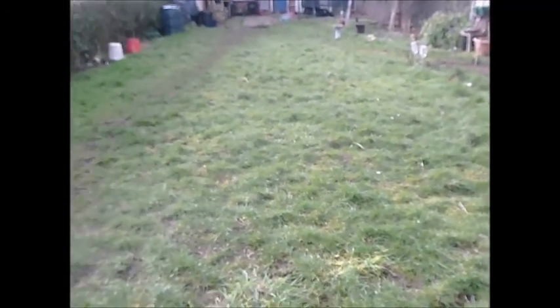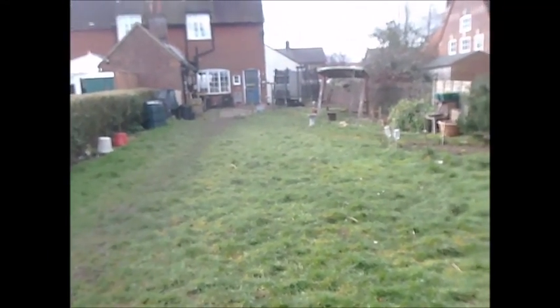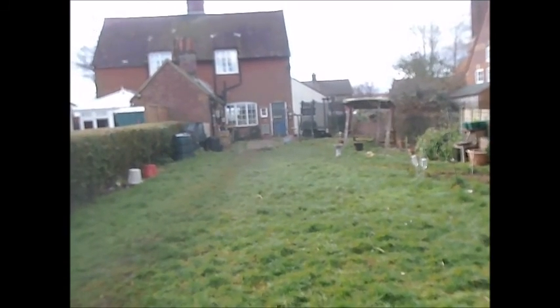Just take a few shots of the garden like that. That's lovely. Thanks, you all, for now.